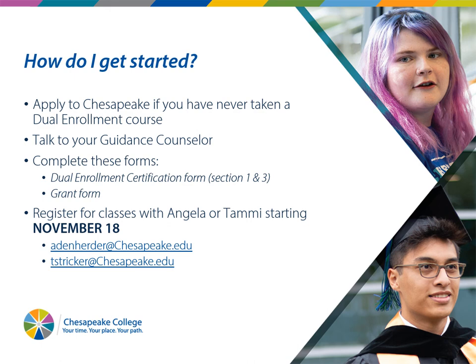Registration starts November 18th, and you can certainly turn in paperwork before then. If you get your certification form and grant form done, talk to your counselor, and apply, reach out to us and we can help you pick a class and get all the paperwork done. On November 18th, all we have to do is turn in the paperwork, and all you have to do is pay your bill by January 6th, and you're set to go.